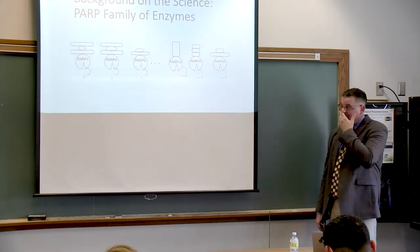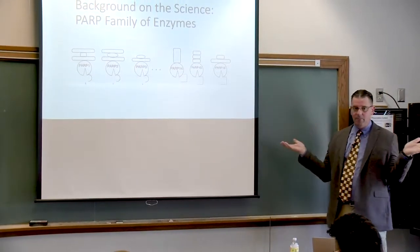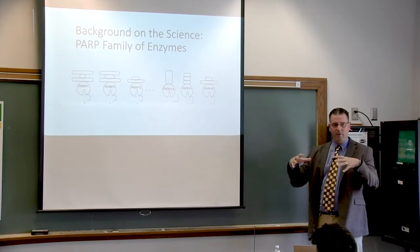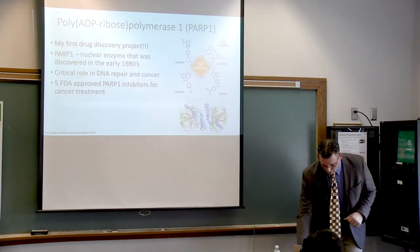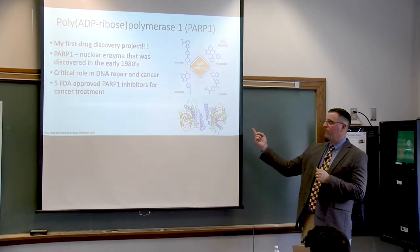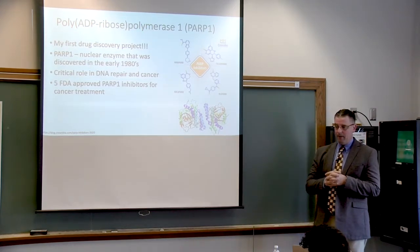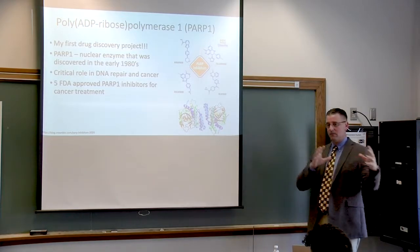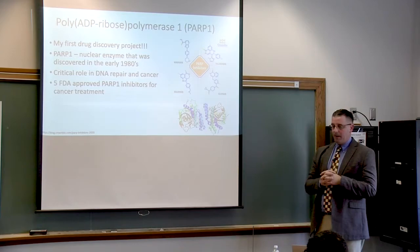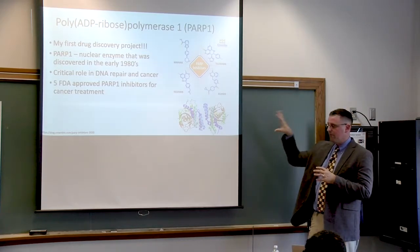PARPs are a family — you can think of them all as a bunch of Pac-Mans with little different hats and arms, but they all share the same Pac-Man structure. PARP-1, the founding member, was my first drug discovery project. There are currently five FDA-approved PARP-1 inhibitors for cancer treatment, relevant not just to breast and ovarian cancer but other cancers as well. They have a critical role in DNA repair and DNA damage, making them a central target for drug discovery.